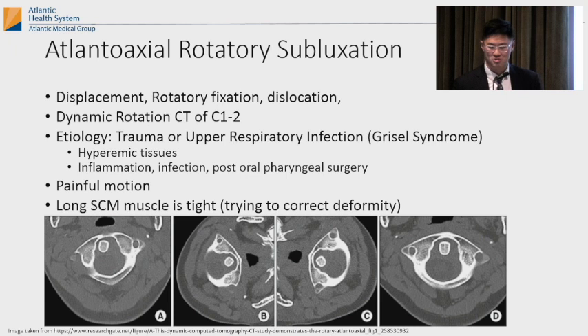You want to ask if there's any recent trauma or upper respiratory infection, because you can have something called Grisel syndrome — the atlas dislocates because of hyperemic tissues and inflammation from infection. You can have tonsil surgery or an upper respiratory infection and the head ends up tilted. You want to ask about recent illness because the treatment algorithm is very time sensitive.